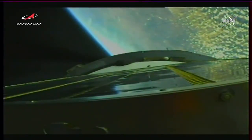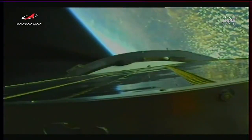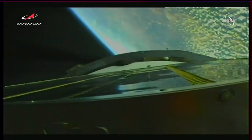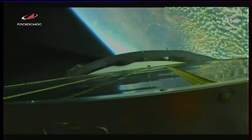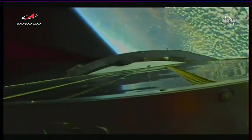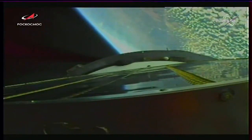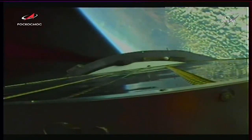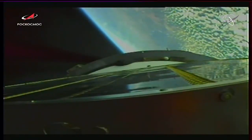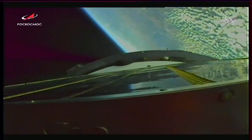Passing the four-minute mark into the flight. All the reports from the blockhouse in Baikonur are excellent performance by the Soyuz. All systems are nominal on board. Standing by for second stage shutdown.